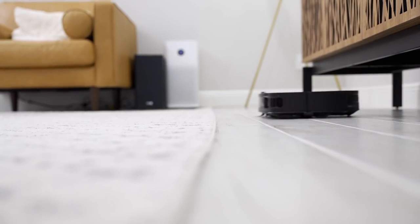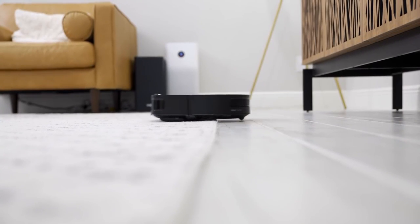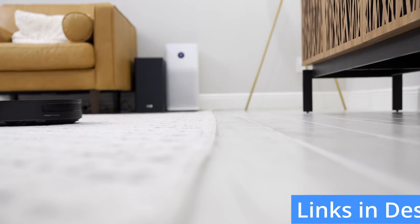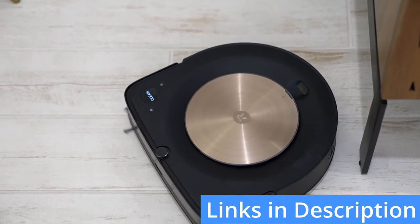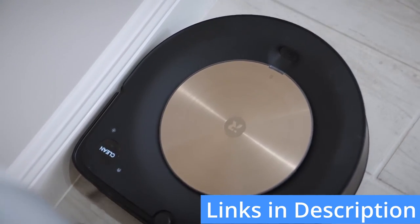That concludes the top 5 best robot vacuums of 2022. As always, the updated links to all of these products are in the description. This has been Best Tech Value, and I'll see you guys next time.